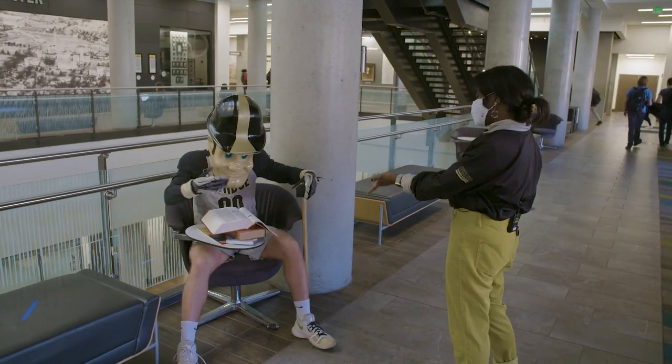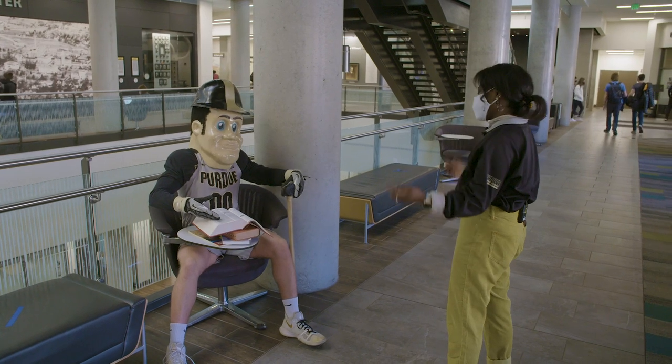Hey Pete, what are you doing? Studying for a big exam? WOLC's the perfect place to do that.